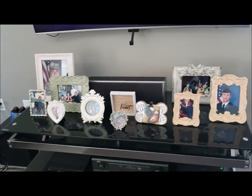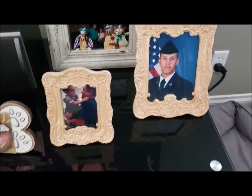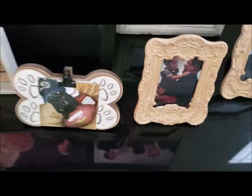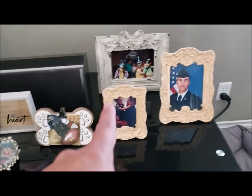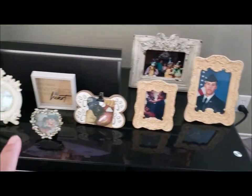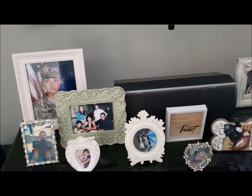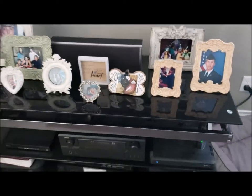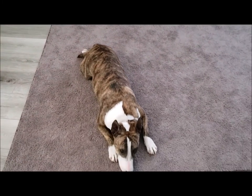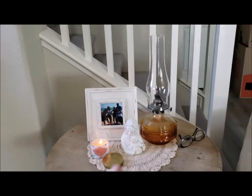Here are some of my frames from the thrift store. Pretty much all the frames here — with the exception of one I bought at Hobby Lobby — are from the thrift store. This is my nephew who's in the Air Force. This one is from Dollar Tree, but the rest are all from the thrift store. I just put them right here by my TV.